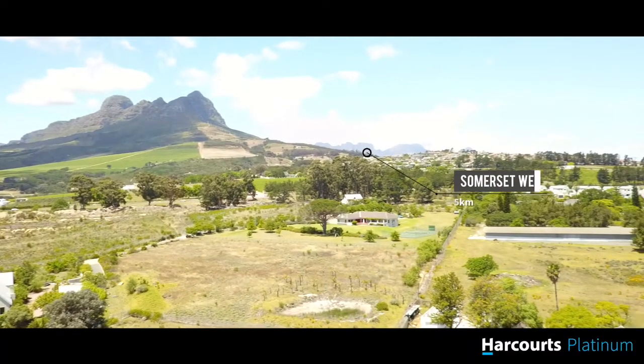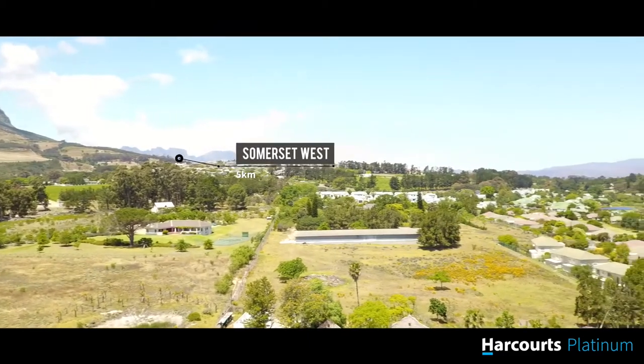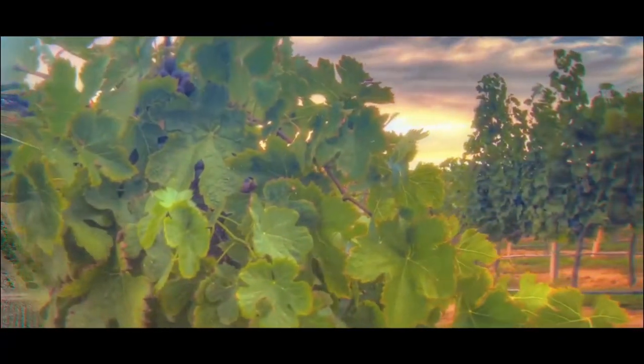Tell us a bit about the properties that you're promoting here. We're promoting Combined Developers, which are a large, well-established development company that's been in Durbanville for many years. We're promoting two new developments in Somerset West. One is called De Stellan — it's about two minutes away from Somerset College, which is obviously one of the best colleges in South Africa. It's 33 freestanding homes in a gated estate set in the wildlands, surrounded by vineyards, and pricing is around the 4.2 to 4.7 million rand mark.